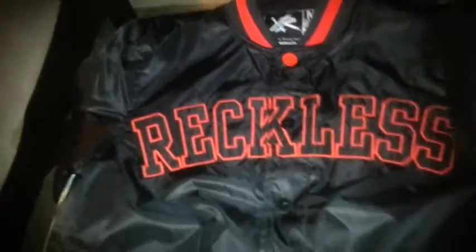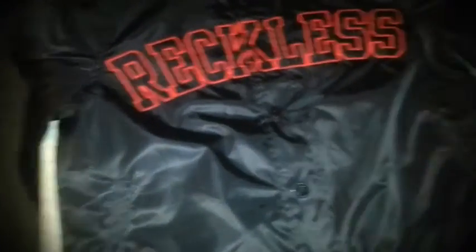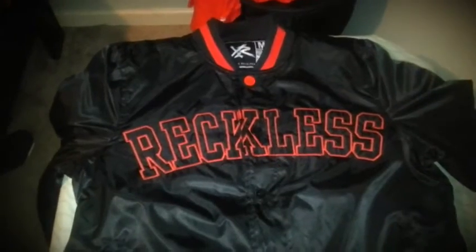Here's the jacket. This is a Young and Reckless jacket and I got this at Ross for a really great deal. This jacket is supposed to be $110 and I got it for $20 at Ross. This is a really nice jacket.